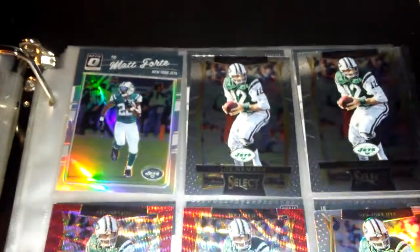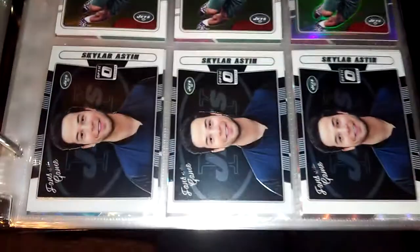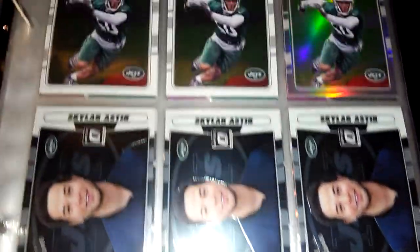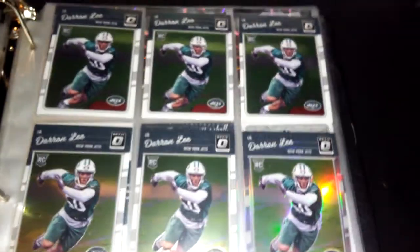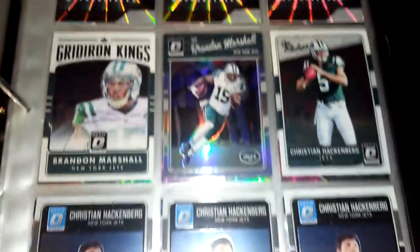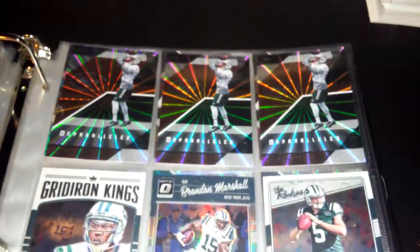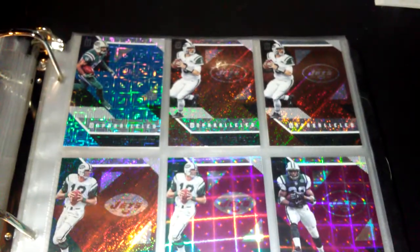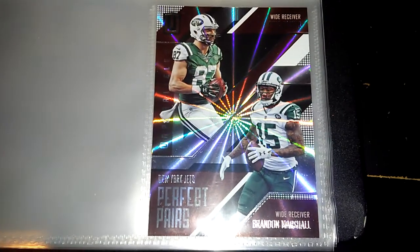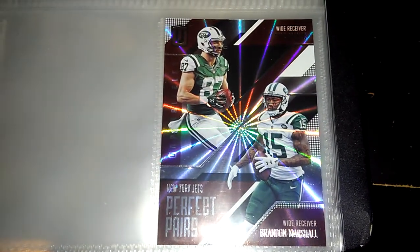Then we're going to move on to Optic — Matt Forte holo, I have three of these Fans of the Game cards. Then I have six Dwan Lees, one holo the rest is base, then Christian Hackenberg, Brandon Marshall, rookie Christian Hackenberg. Then moving on to Unparalleled — those are all Darrelle Revis. I have Dwan Lee, Joe Namath, Curtis Martin, Devin Smith, and Bryce Petty. And I have this Perfect Pairs of Brandon Marshall and Eric Decker.